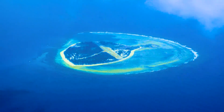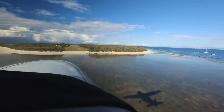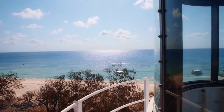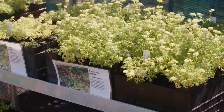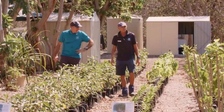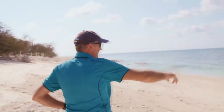One of them is Lady Elliot Island, a highly protected green zone hosting more than 1,200 species of marine life. One of the things that's happening at Lady Elliot is a really bold restoration of the forest and the vegetation on the island. We're only just beginning to understand the links between having healthy vegetation on an island and how that benefits the fish and other things offshore.